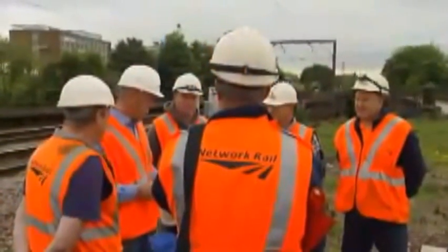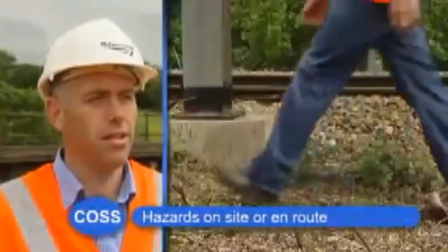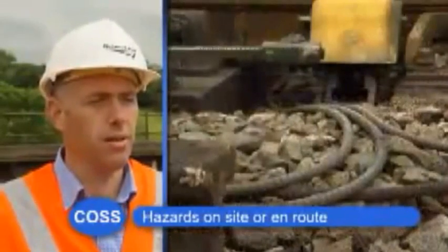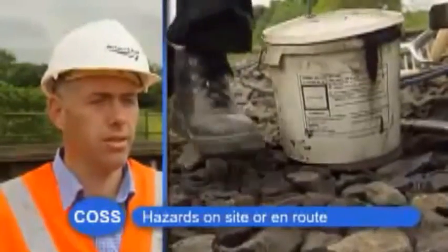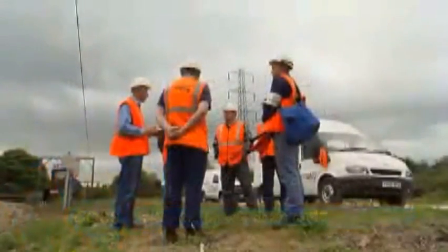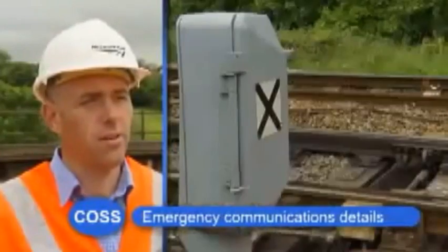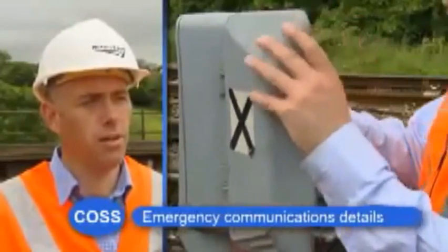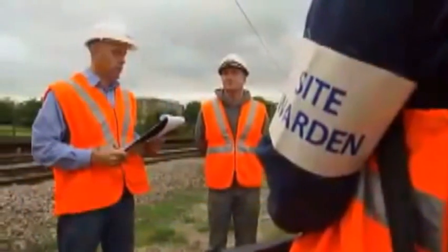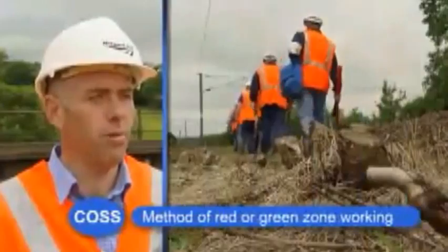Information about hazards at the site or on route: the access path is uneven and there's lots of vegetation in places; there are cables and equipment at the site of work; the ballast is also quite greasy, so take care not to slip or trip. Emergency communications: if we need to contact the signaller, there's a line-side phone at 5108 alpha points on the Down Shipley, and I also have a mobile phone. Finally, the method of red or green zone working will be confirmed — we're going to walk to site and work.